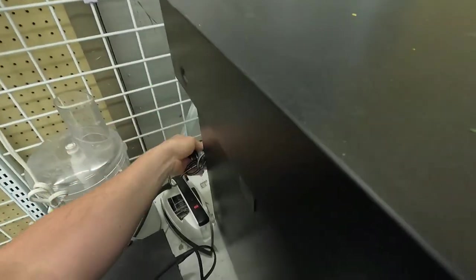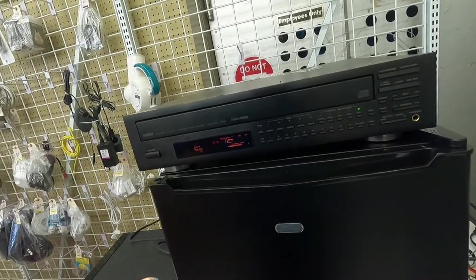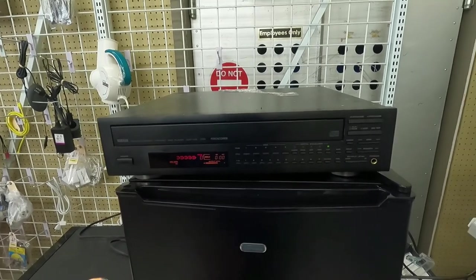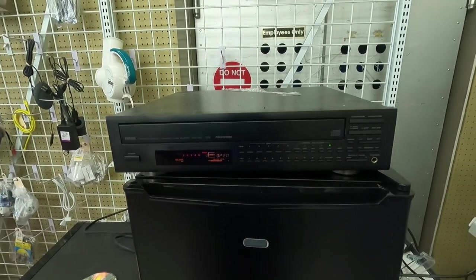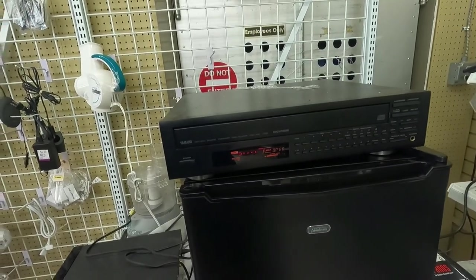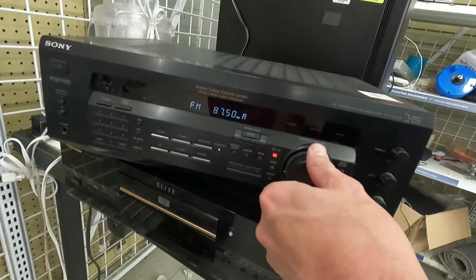The Yamaha actually had the remote control with it and this was one of the higher end Yamahas — it had a whole lot going on for just a five-disc changer and is one of the more valuable units. I did put the disc into it and hit play, but it's just not wanting to play. I messed with it for a while and decided, you know what, I'm going to leave it behind.